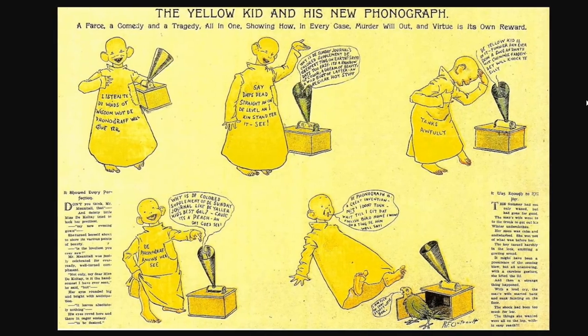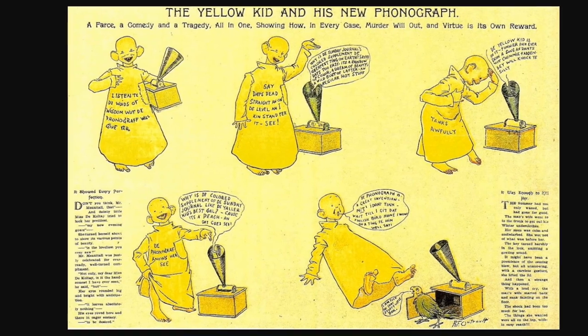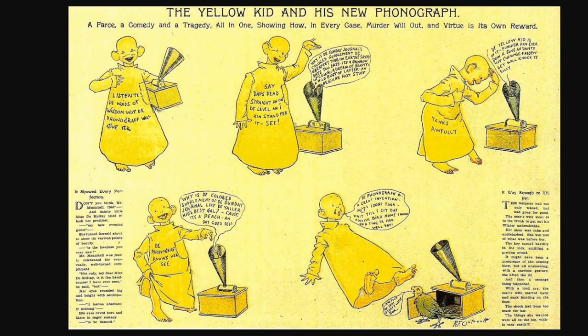Here is yet another one, talking about one of the newest crazes out there, which was the phonograph. Now if you look at this, this is actually an Edison Cylinder record player. That's the type of records that were out at this time — a round tube, similar in size to a toilet paper tube, but it actually had wax on the outside and it would play music.